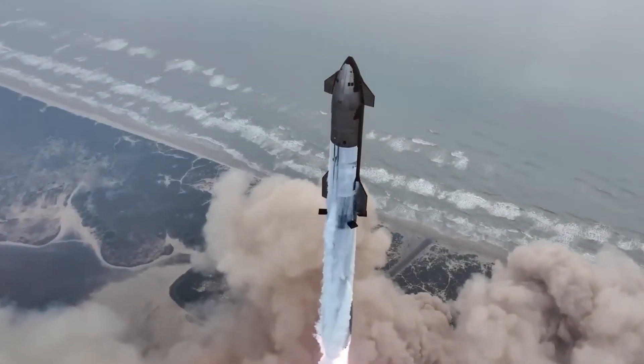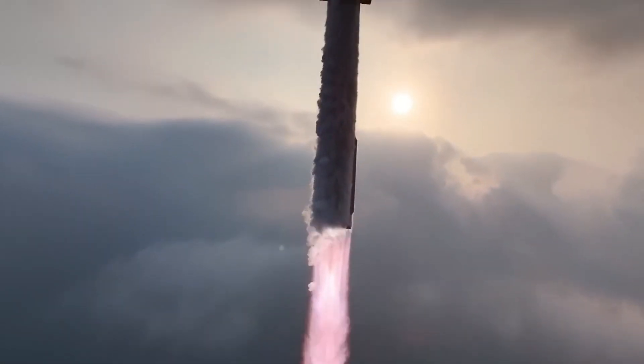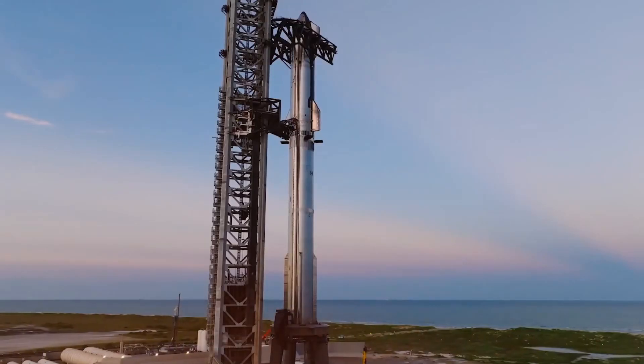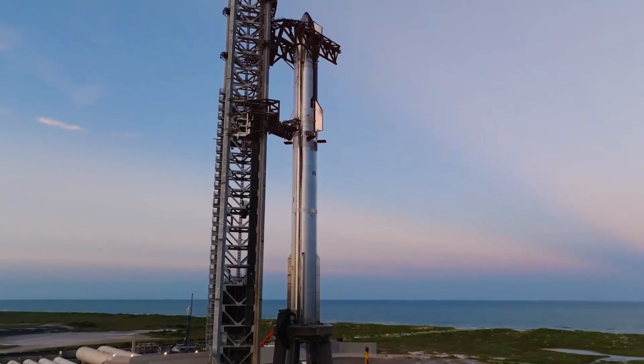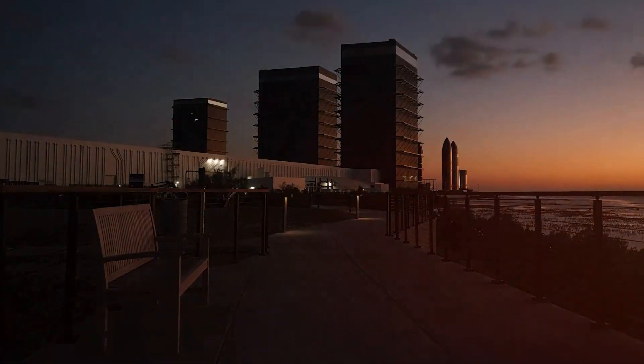Breaking news from Starbase: SpaceX's B-14 has just completed a powerful static fire test, marking a crucial milestone just 20 days after Flight 6. We've got our first glimpse of the revolutionary Starship V2, and the upgrades are absolutely incredible.